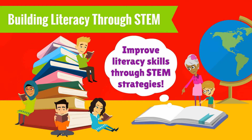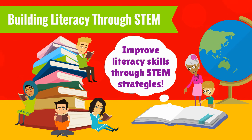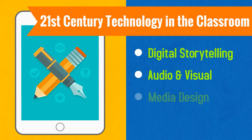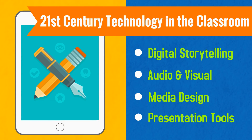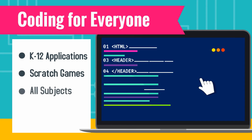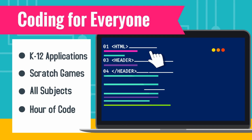Integrate STEM to improve reading, writing, vocabulary, and comprehension skills. Discover the latest free tech tools and how to use them to improve your teaching and student work. Improve critical thinking skills and explore how to incorporate coding into your K-12 classroom.